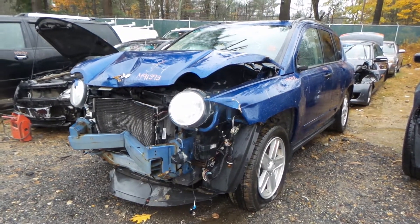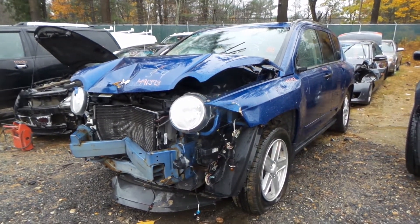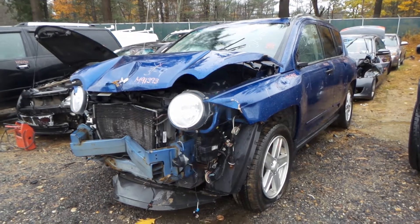What's up guys, Brett with New England Auto and Truck Recyclers. Today we're parting out a 2009 Jeep Compass, stock number M91393.